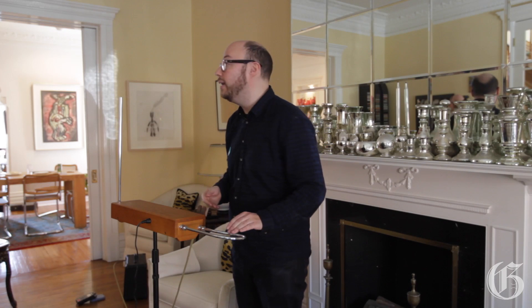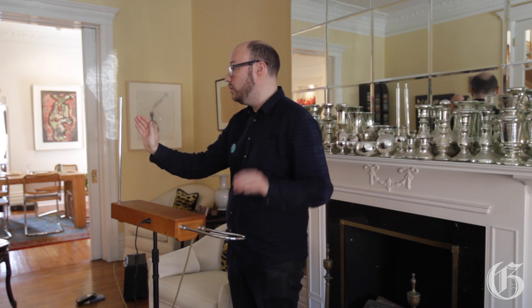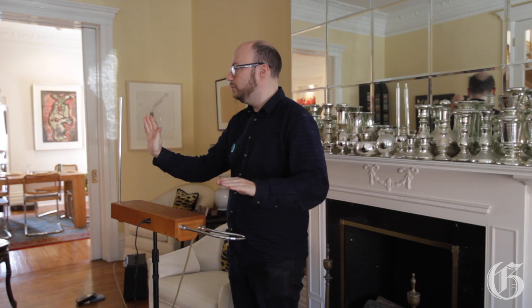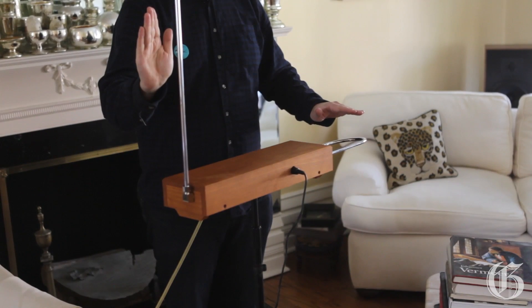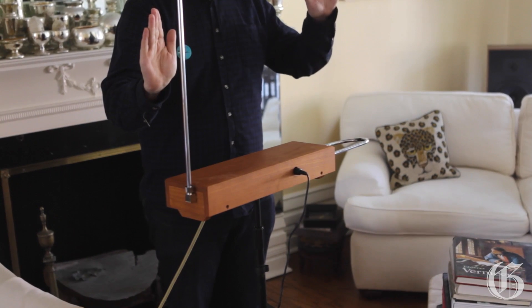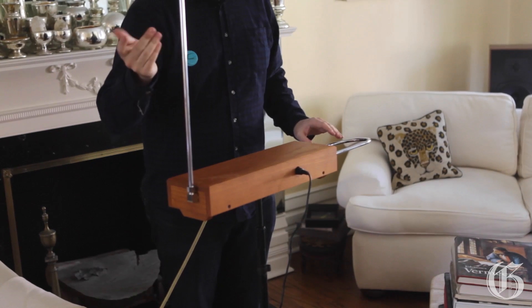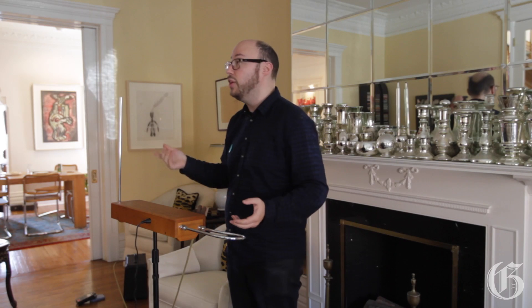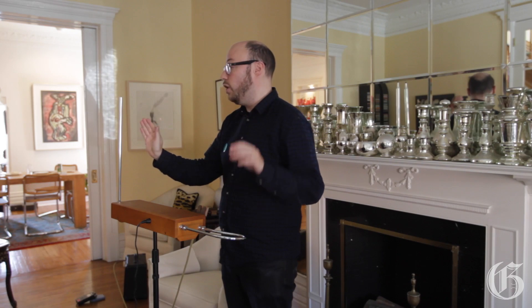And then this curved antenna controls volume. So once we have a pitch, this will make it quieter. As you can imagine, the theremin is very tricky because you have to guess at the notes in the air — where you want your hand to be — and also use both of your hands at once to stop the notes, to separate them.